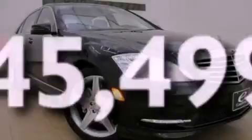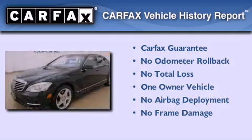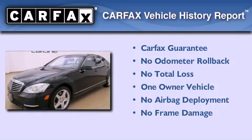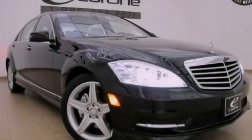This vehicle has fewer than 46,000 miles on the odometer. This Mercedes-Benz has had only one owner, and it qualifies for the Carfax buy-back guarantee. This vehicle is sure to sell fast — call and arrange your test drive today.